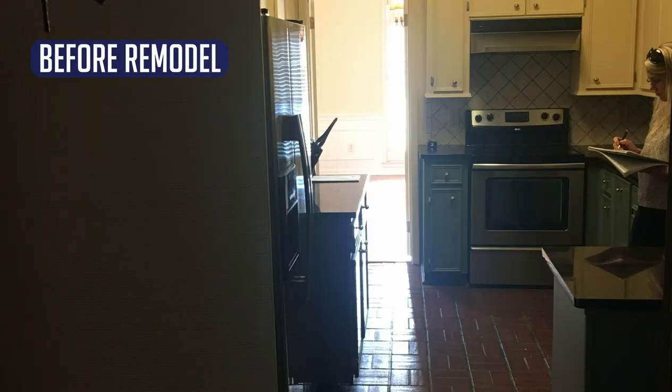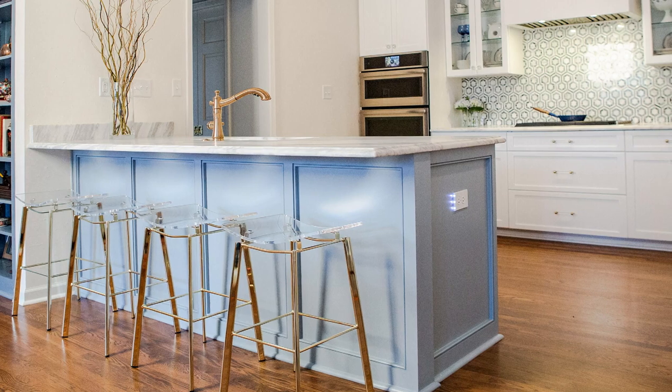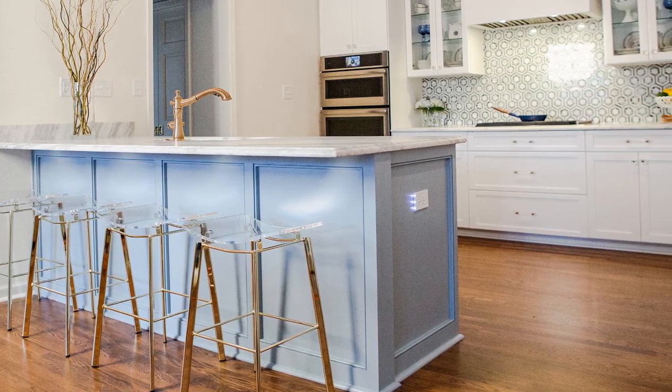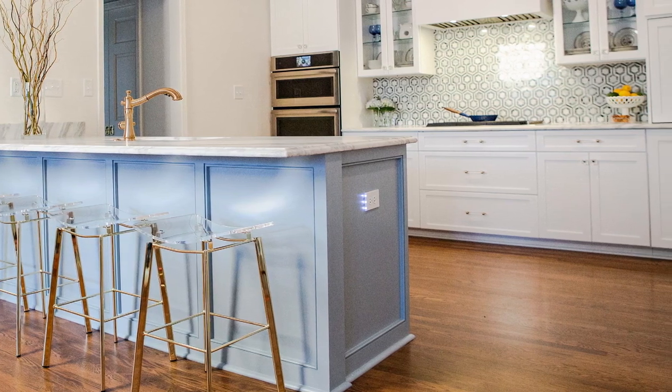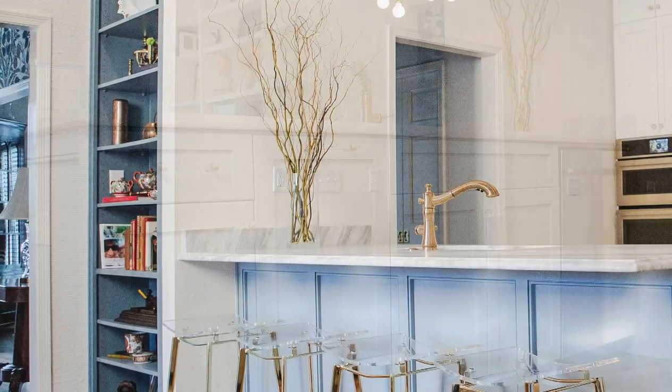This homeowner was relocating to be near her grandchildren and needed an easy-to-maintain, open-concept living area and kitchen to accommodate her little company coming over to grandma's house. The original space was divided and very dark. To open up the space, the peninsula housing the wet bar and refrigerator — which blocked the view to the living room — was removed. In its place went a new island with seating on one side and ample storage on the other.